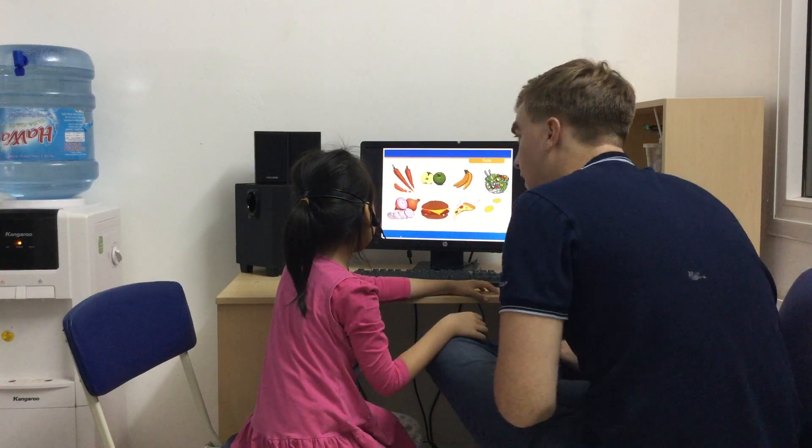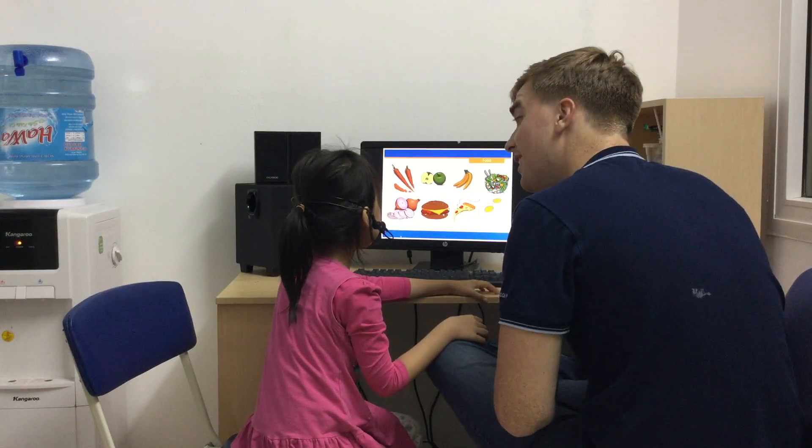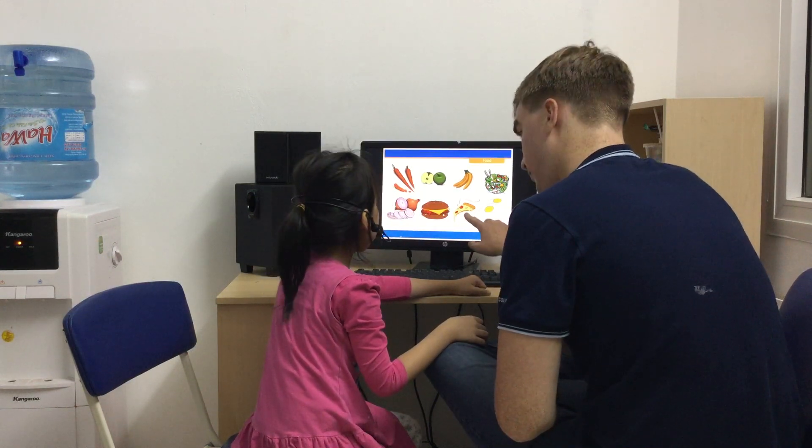Food. Do you like onions? No, I don't. Do you like salad? Yeah. Nice. What is this? Pizza.